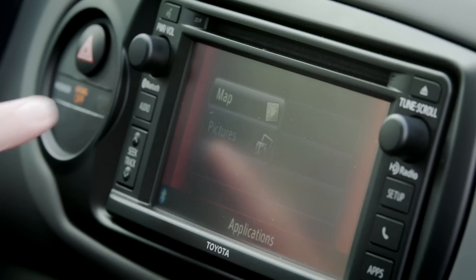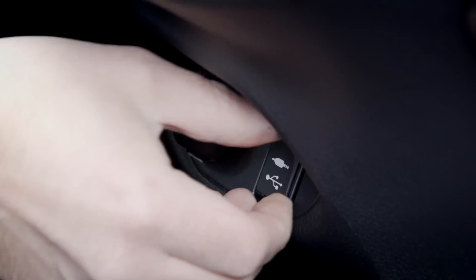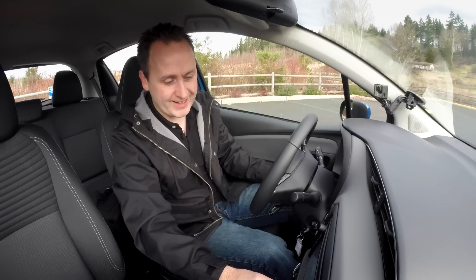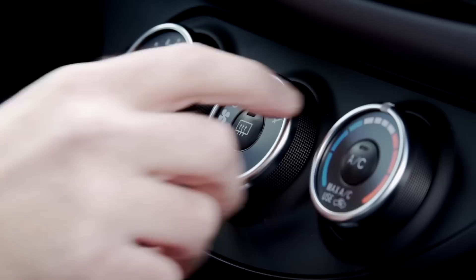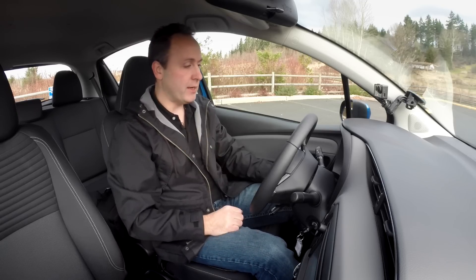We can also do audio. We have AM, FM, and auxiliary inputs — a couple down here, both USB and traditional mini jack. The aircon is pretty straightforward: big dials right in the middle, increase the fan, turn on defrost. You get a big dial for hot or cold. It's all fine — straightforward.